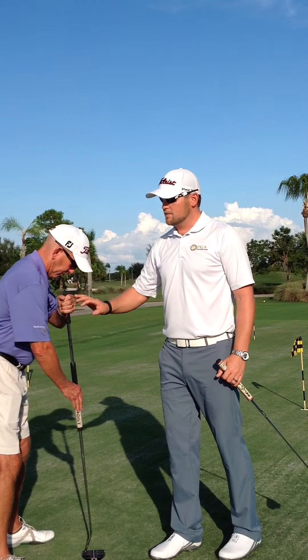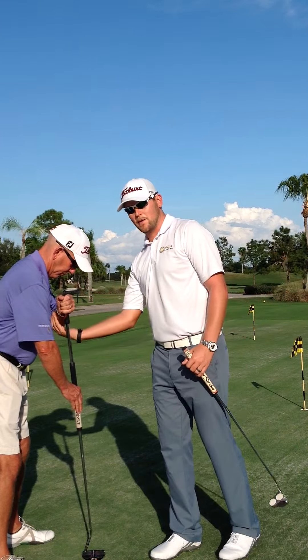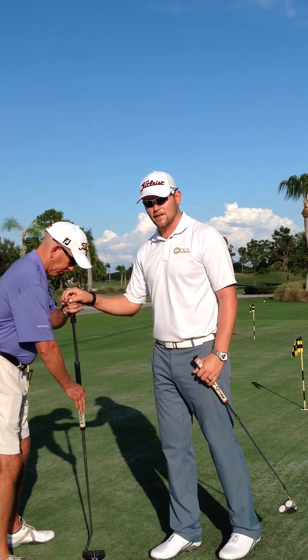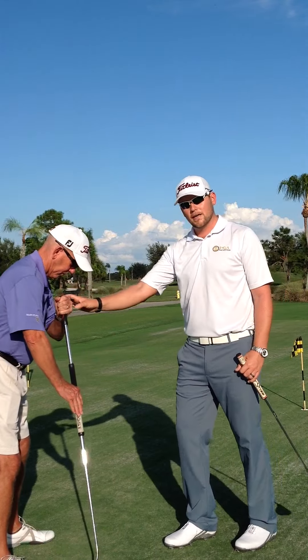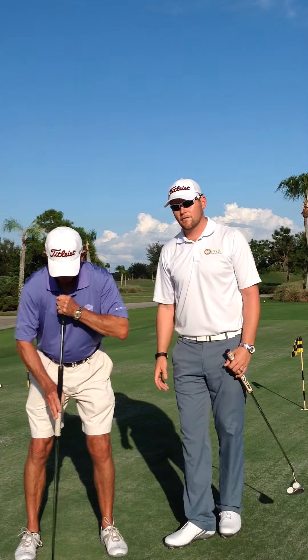He's using the same style in which you can create an anchor point, but you can see now there is space between his arm and this is not connected to his body. You can see here that it's free. When he makes that stroke, the butt end of the putter and the head of the putter are both flowing freely back and forth.